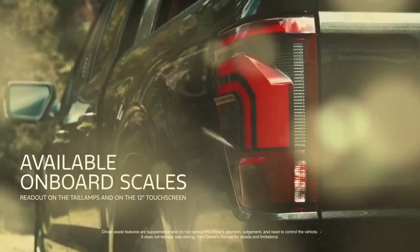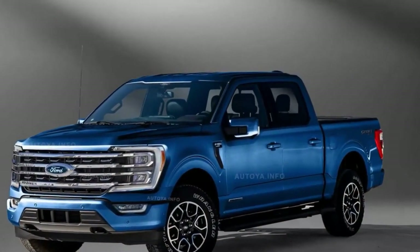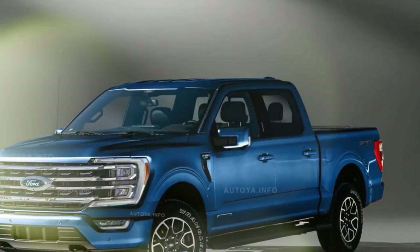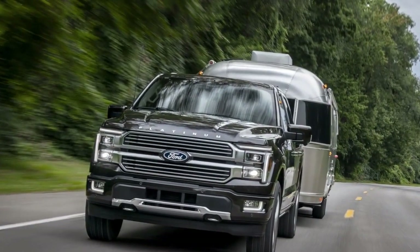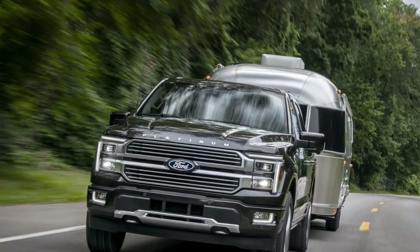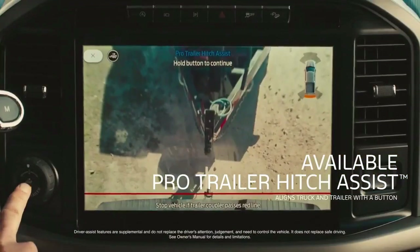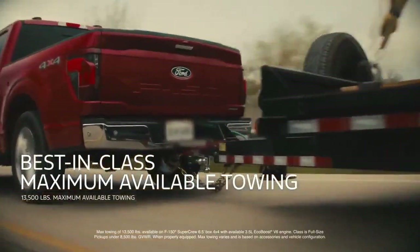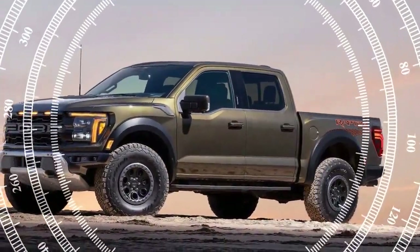Although we tested the refreshed 2024 F-150 on pavement, the real excitement was off-road. The Tremor trim serves as a middle ground between the basic FX4 off-road package and the extreme Raptor, fitting well in this niche. While it shares the visual updates of other F-150s — including an optional new modular front bumper — its mechanics remain the same, so our off-road experience focused on the technology that keeps everything running smoothly.